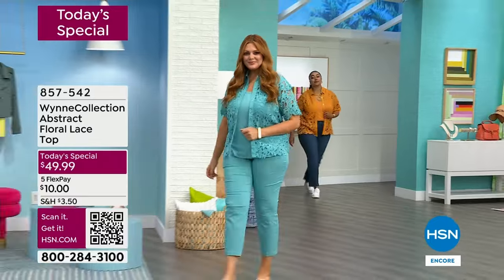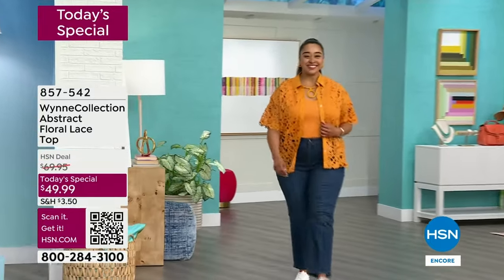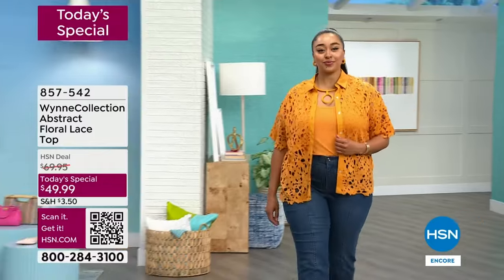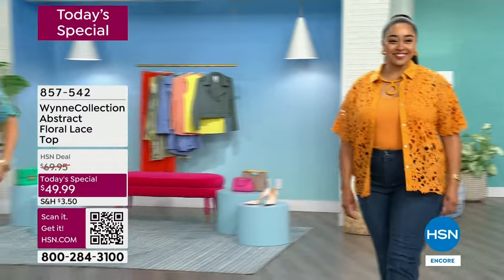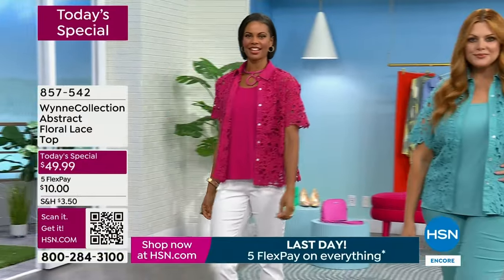Welcome into a new day in this incredibly exciting, really cool top. Look at this abstract floral lace — it's such a beautiful woven crochet. It's the most interesting, detailed top. I can't wait to get into the close-up shots to show you.